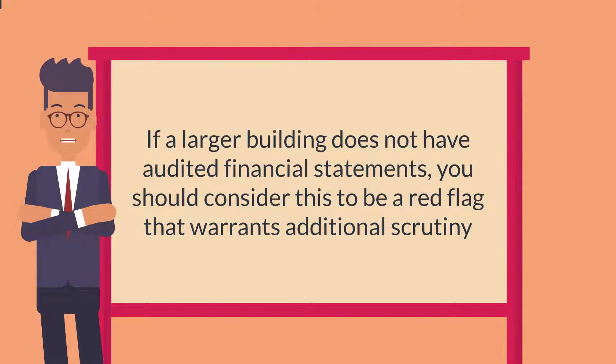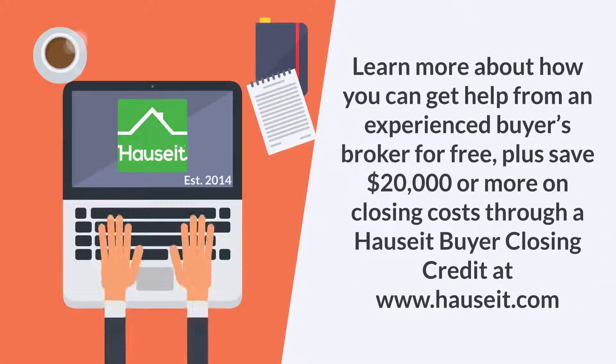If a larger building does not have audited financial statements, you should consider this to be a red flag that warrants additional scrutiny.